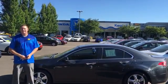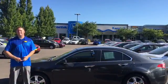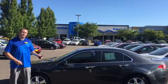Hello, my name is Michael Cook here at Kendall Honda in Eugene, Oregon. Today I'm going to tell you about this 2012 Acura TSX.